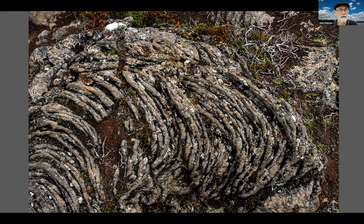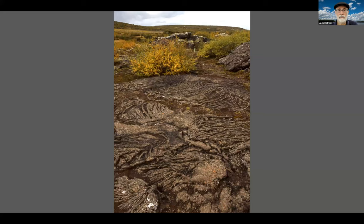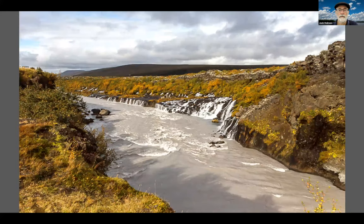We're heading to Barnafoss — "barn" means child. Twelve centuries ago, two children who were running and chasing fell to their death into this particular foss on Christmas day. We're heading back out over the pahoehoe, back out to the view we had before. September is a lovely time to be traveling in Iceland.